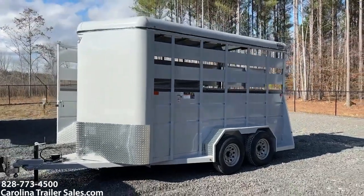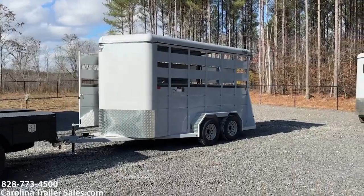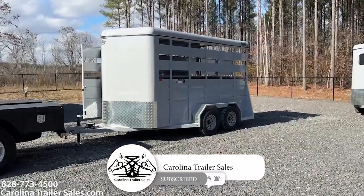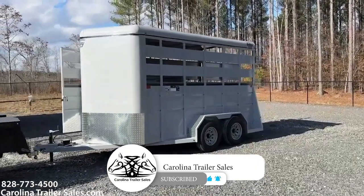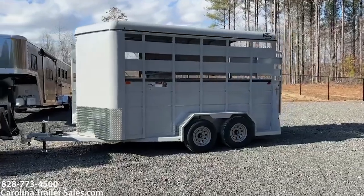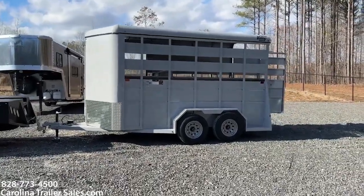So, 2024, 14-foot stock bumper pull. Super lightweight, 7'6" tall, 6'8" wide. Handy trailer. Carolina Trailer Sales — carolinatrailersales.com. Best way to reach me: 828-773-4500. You guys have a great day!